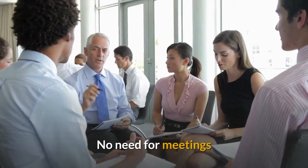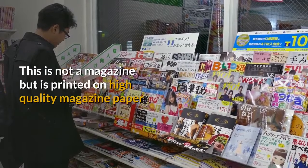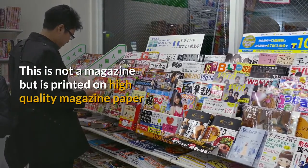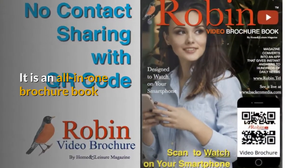There's no need for meetings. You can simply share the information with your colleagues by email. This is not a magazine, but it's printed on high quality full-gloss magazine paper. It is an all-in-one brochure book.